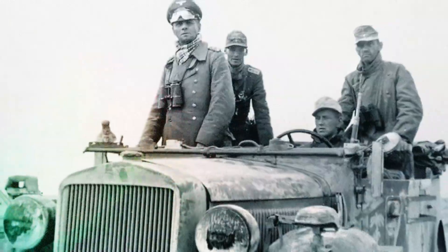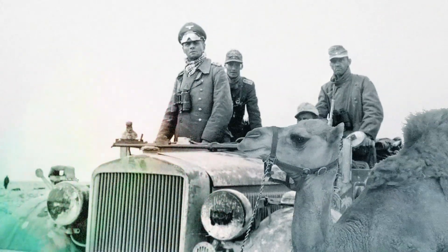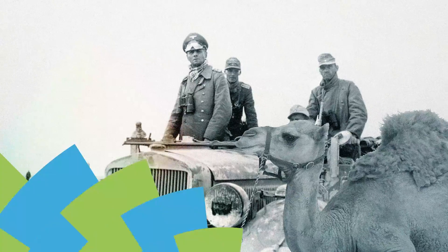Fast forward to World War II, where German soldiers in the Africa Corps used camel stool to treat bacterial dysentery, which showed remarkable results when antibiotics weren't available.